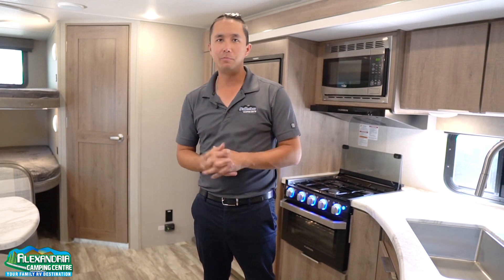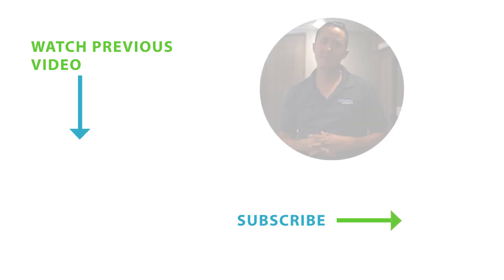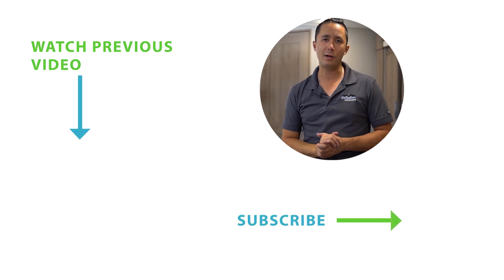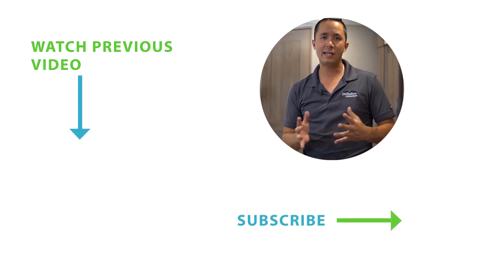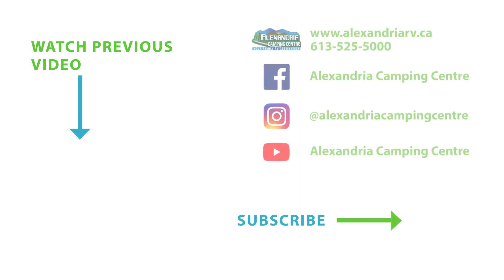That's the 2020 Imagine 23BHE, all new by Grand Design. You've seen it first here at Alexandria Camping. We have tons more videos on our YouTube channel — please subscribe and stay tuned for more products to come. Have a nice day, I'll see you next time.